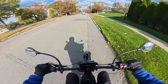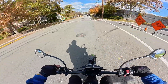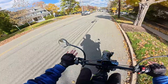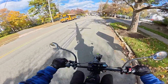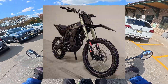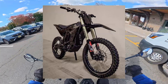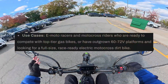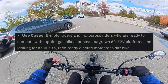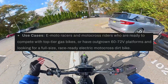Putting the hype aside, unfortunately this bike is extremely non-practical. A ton of fun to ride? Yes. Super unique and very futuristic? Yes. But essentially the only thing this bike is good for is as a motocross racing bike. On at least one dealer website, it's actually advertised strictly as a racing bike for different motocross tracks.